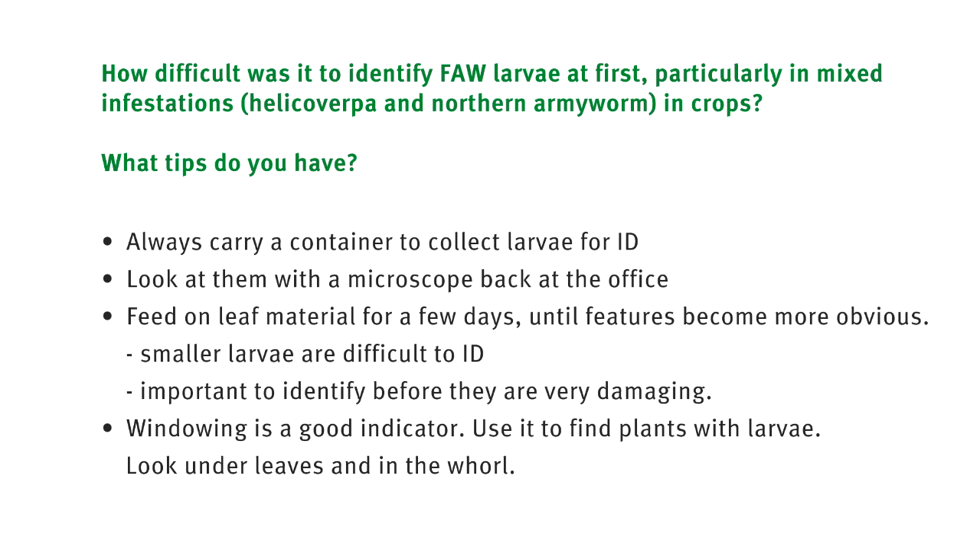In corn, identification has been relatively easy because of the classical windowing grazing pattern from first and second instar. Now we just walk into crops scanning for that early damage, and once we find it, if there are larger grubs, they'll definitely be fall armyworm. Look under the underside of leaves for larvae or egg masses. If you have suspect larvae, take them home, feed them up on a few leaves, watch how they progress — you'll soon get your eye in. Some photos can be a bit ambiguous, and it still is confusing sometimes. It's important to make sure you are correct in identification before going out and spraying.